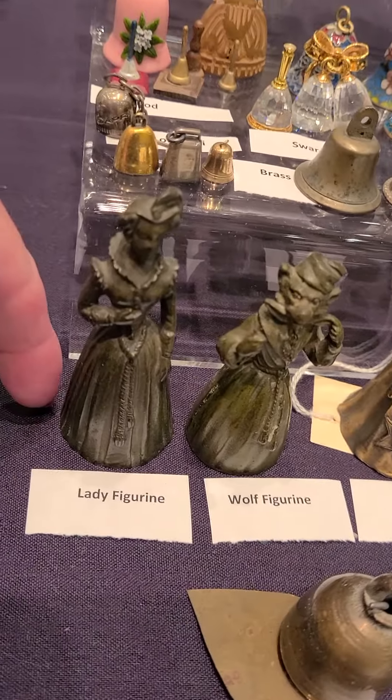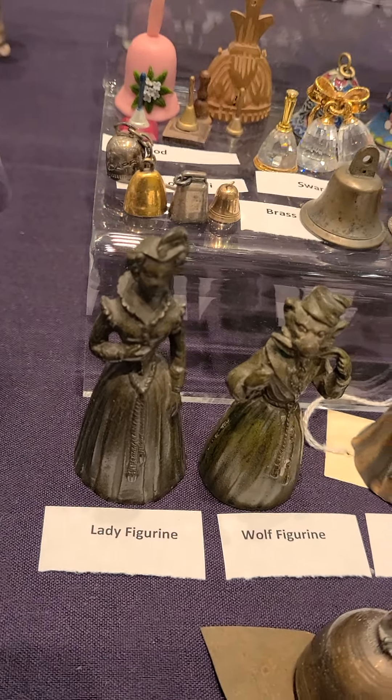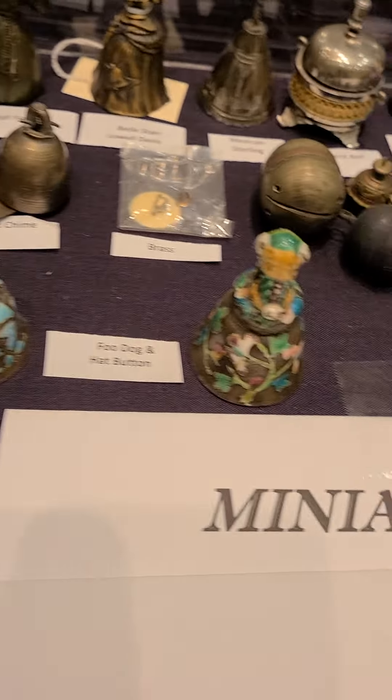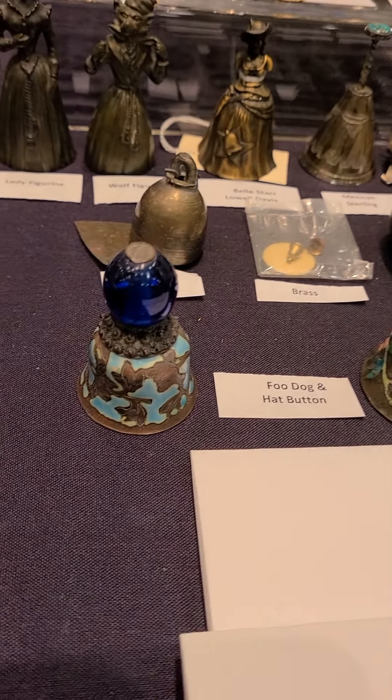Let me get my finger next to it, and you can see it's not even the size of my full finger. Wind chime, a foo dog, and a hat button.